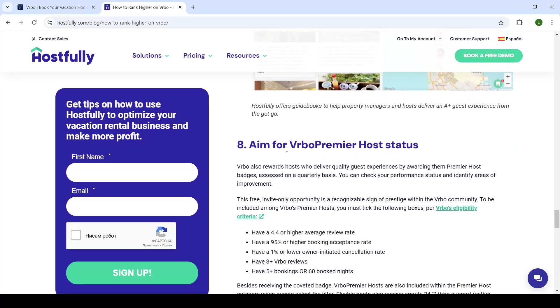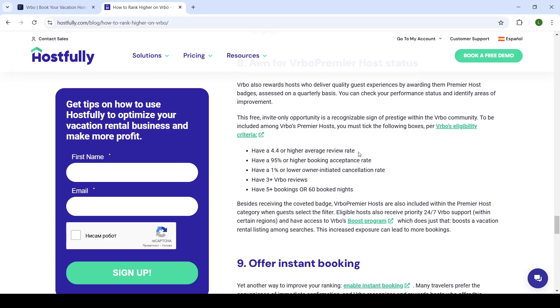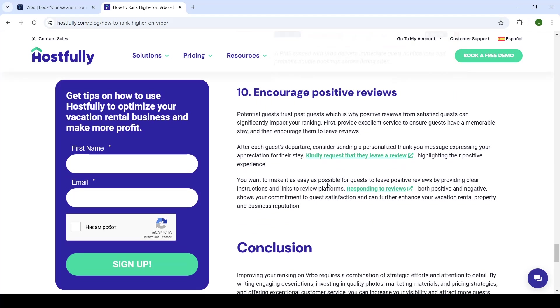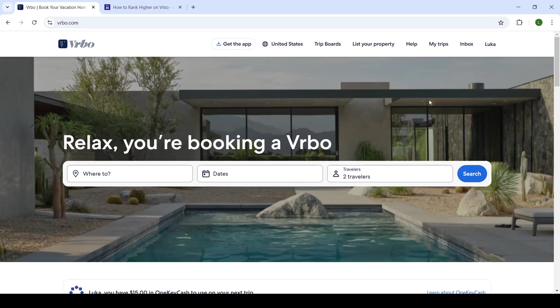If you want to get premier host status on Vrbo, you can achieve this basically by following all of the steps I already talked about. Offer instant booking if you can. Also, encourage positive reviews — if you've provided excellent service and your guests are satisfied, make sure to ask them to review your profile. The more good reviews you have, the higher the chances you'll get another booking in the future.